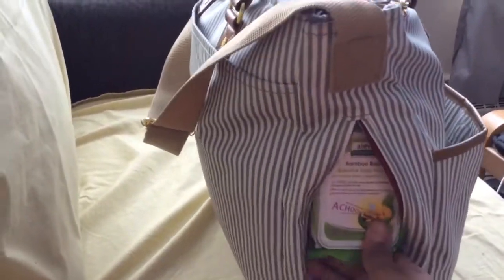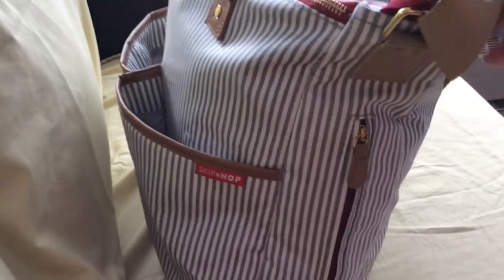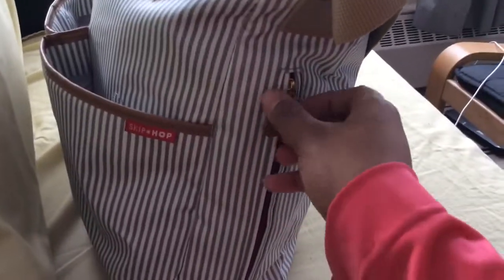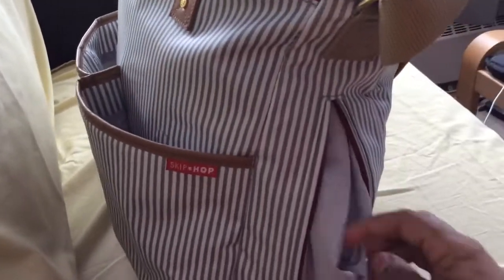That's all I keep in that pocket, but as you can see it's quite a generous pocket and you can fit whatever you want in there — it's meant for a bottle. I'll show you what I have on the other side: it's the same slim pocket, and I have absolutely nothing in here.